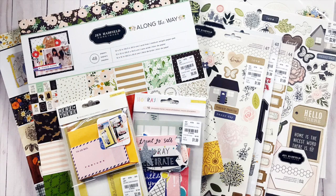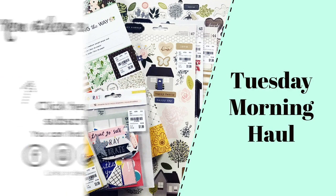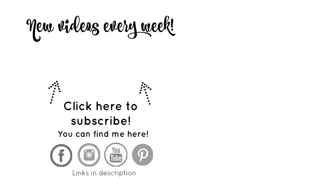All right, so there we have it — my Tuesday Morning haul. I was so excited to find all these goodies and I needed a little bit of a refresh for my stash. Before you go make sure you subscribe to the Victoria Marie YouTube channel. When you do, click the bell indicator — that way you'll know each and every time a new video is posted to this channel.